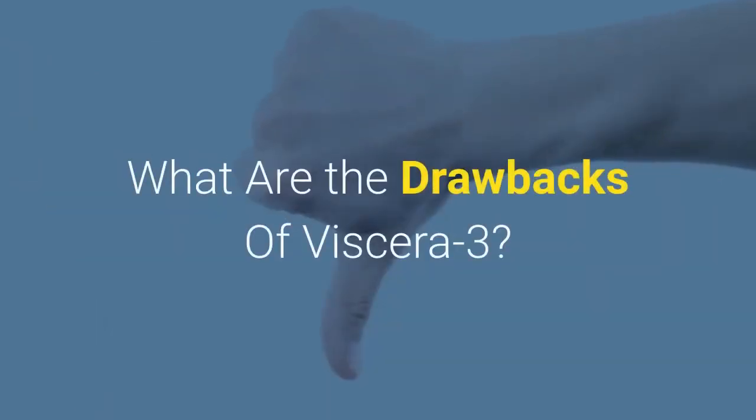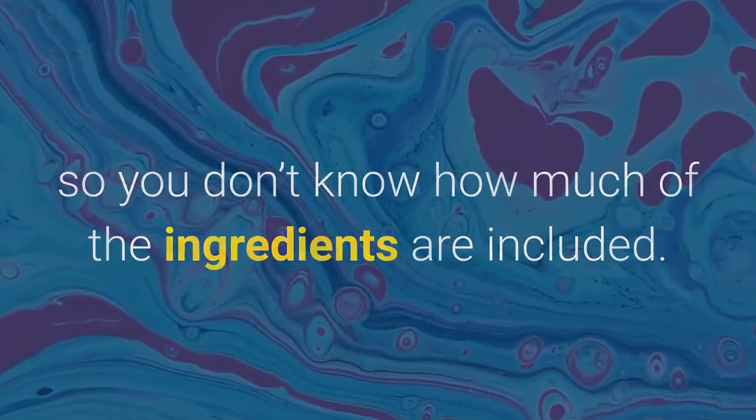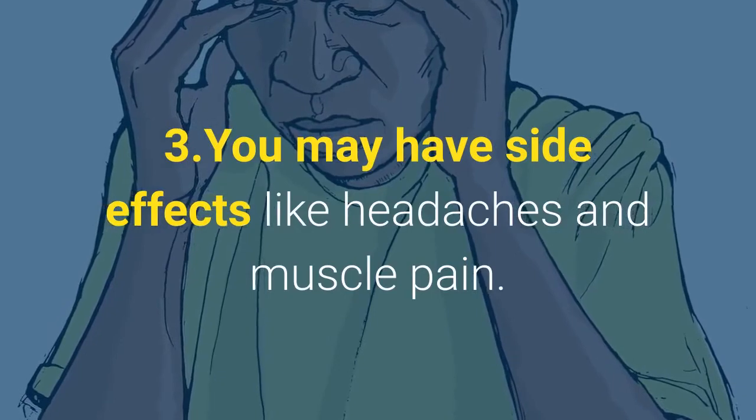What are the drawbacks of Viscera 3? 1. It has a proprietary blend, so you don't know how much of the ingredients are included. 2. Viscera 3 is a very expensive supplement. 3. You may have side effects like headaches and muscle pain.